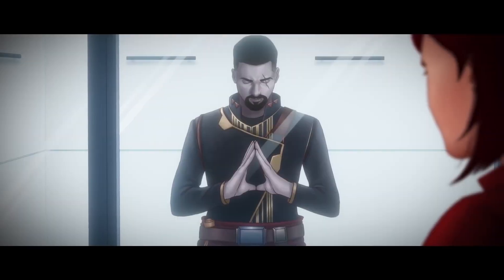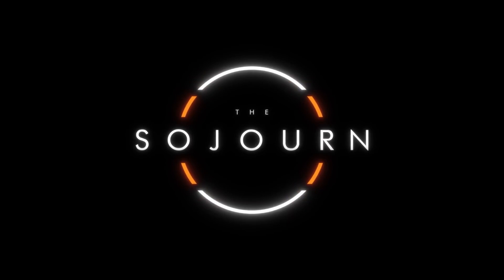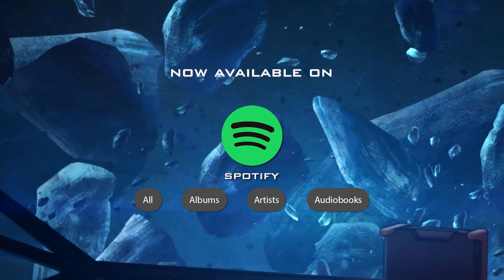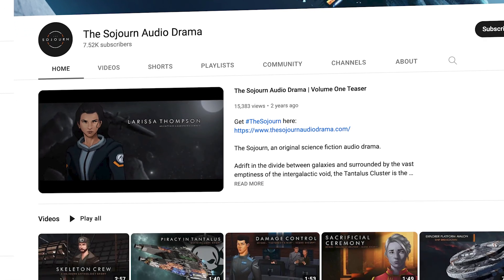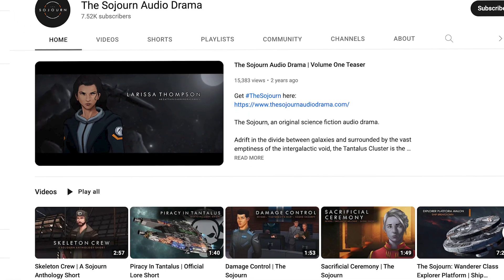Before today's video, I have a quick word from our partners at The Sojourn Audio Drama, as it is now available to purchase on Spotify. If it's not yet visible in your region, it will be soon, so keep an eye out. If you're unsure of what it even is, you can also visit their YouTube channel for free samples and lore videos.